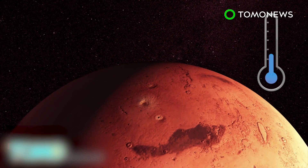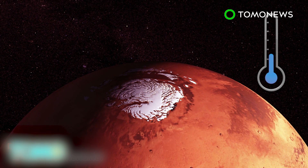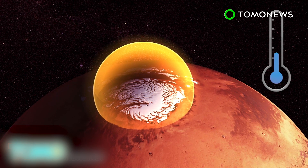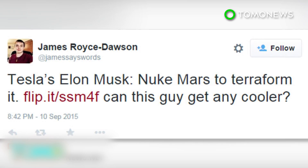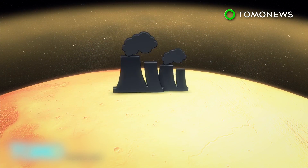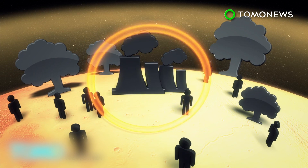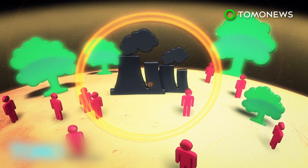The average temperature on Mars is similar to Antarctica in winter. Destroying the poles may warm the planet, but scientists told the Los Angeles Times this may not warm Mars enough and could lead to unknown changes in its terrain. Twitter had something to say — user James Royce asked "can Musk get any cooler?" while Jackalope asked "why does Musk want to nuke Mars?" Another slower method Musk suggested would be heating the planet through greenhouse gases, but this also faces problems, as Mars's current levels of carbon dioxide are potentially suitable for plants but poisonous to animals.